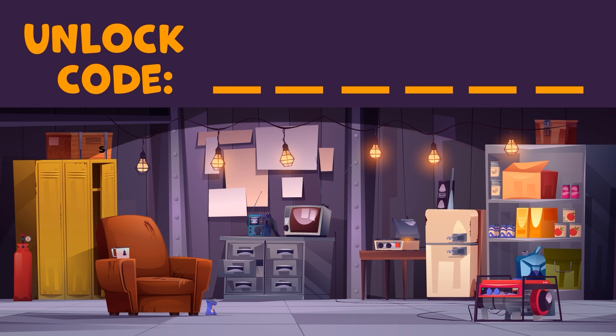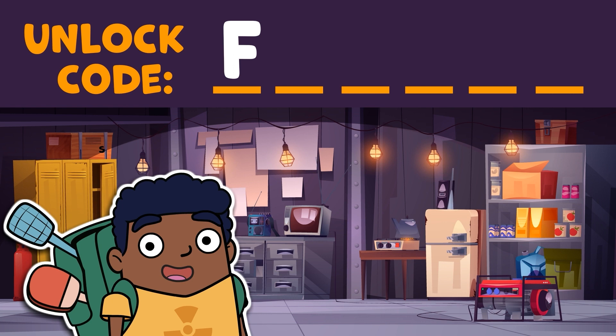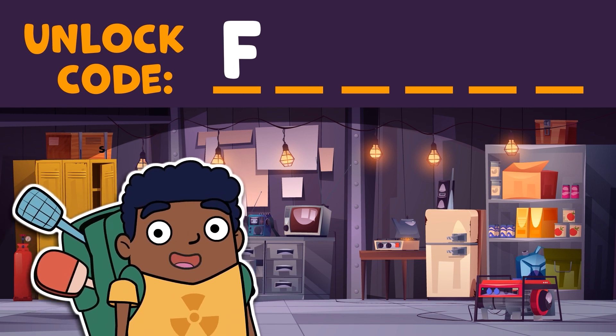Time's up! If you counted the lights like I did, then you came up with six lights strung across the room. Nice job! And if the letter A is the first letter in the alphabet, then the sixth letter is F! You've got your first letter in the code that will get us out of this room.